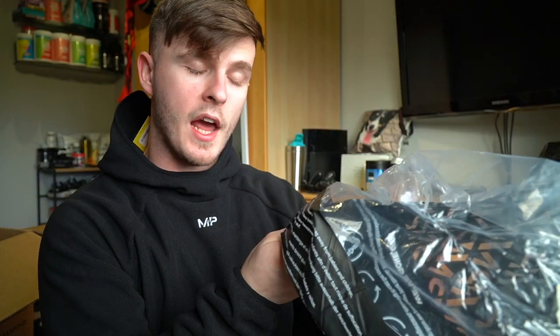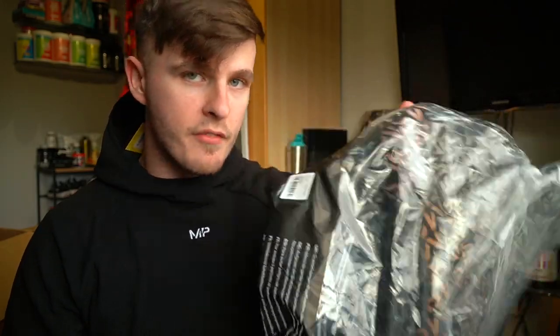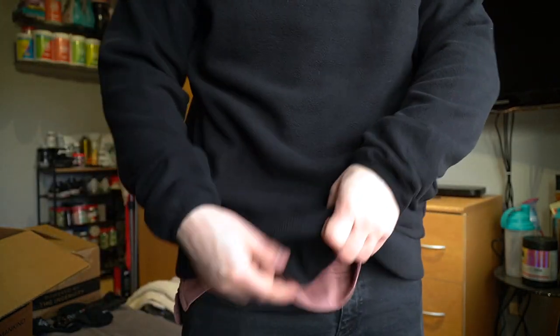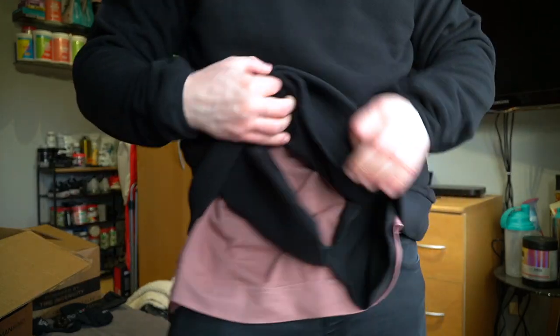I would definitely recommend sizing up on this hoodie. The large is fine — I can move in it — but if I got the medium I would not be able to. Now, I actually put my body through the pocket section accidentally, which brought it in tighter and put the pockets around the back instead of the front. Once I put it on correctly the pockets are around the front again and it fits a little bit looser. I'd still size up and go for the large — that explains a hell of a lot.